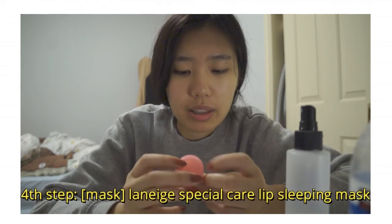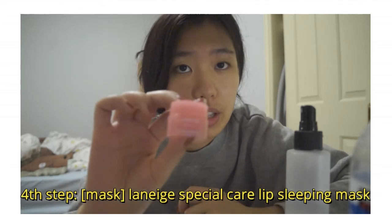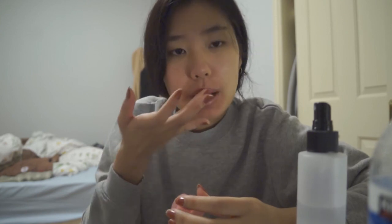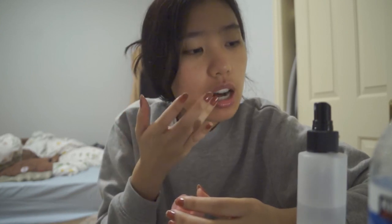I finish off with the Laneige Special Care Lip Sleeping Mask. This is a mini version — it's pink. There's another version in a different flavor. It's really, really great, and it was only about three dollars.